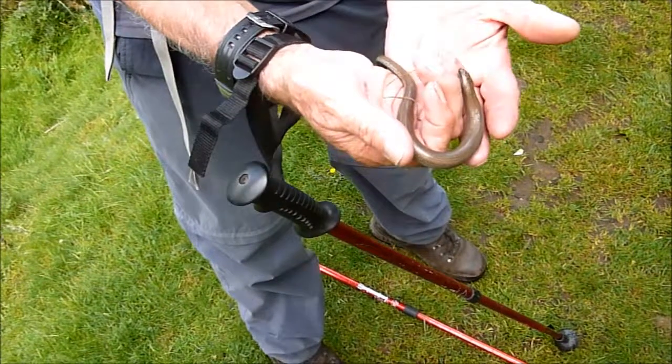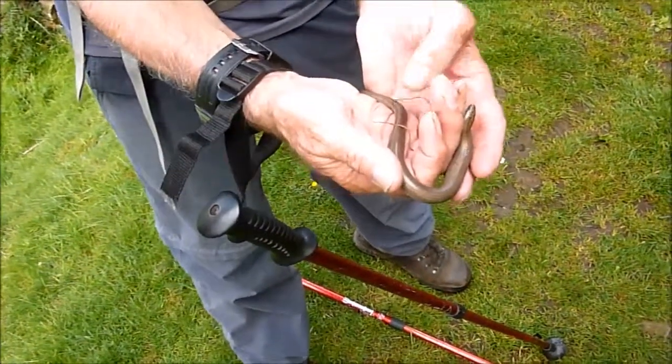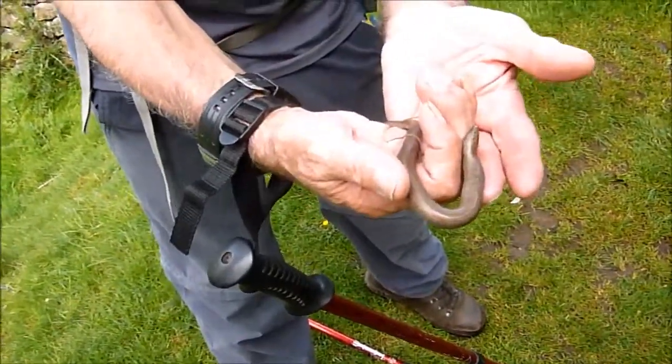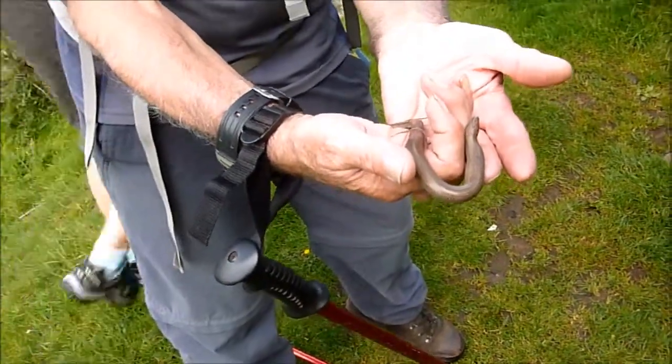It's a lizard without legs. If you grab it by its tail, it will break there. Oh dear, well, no need to demonstrate. What's its name? It's called... Wormy toys, man.